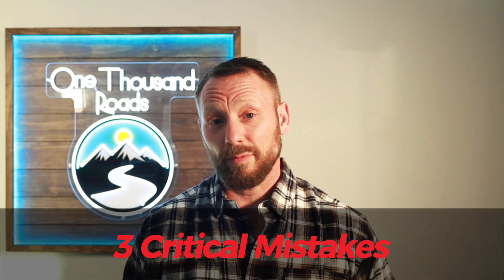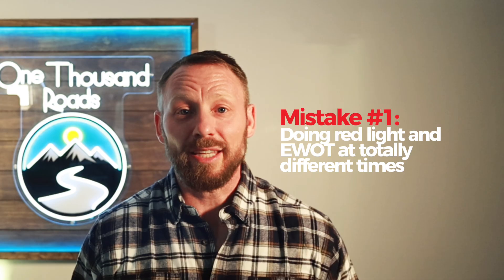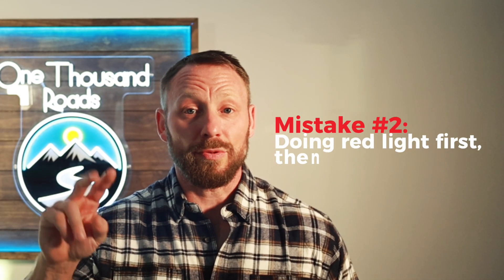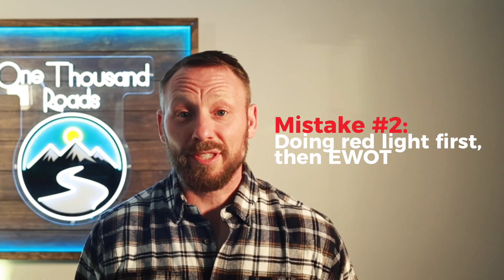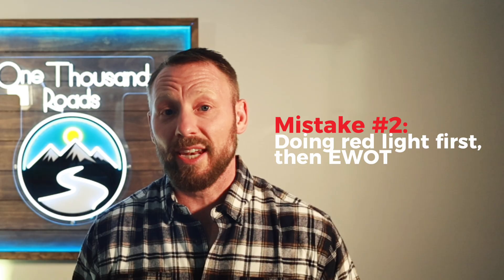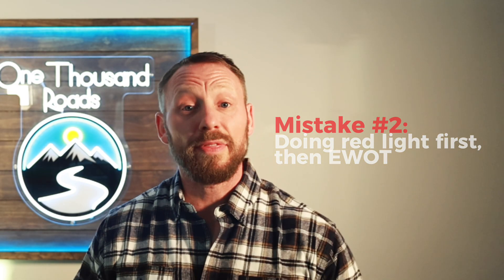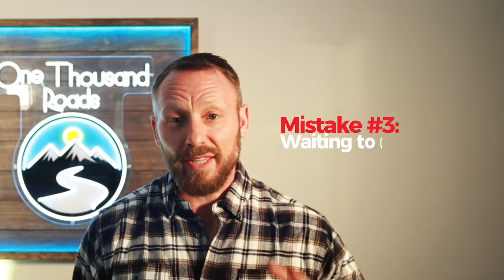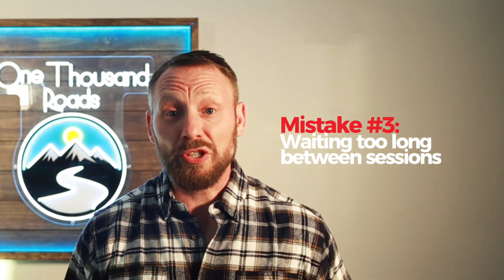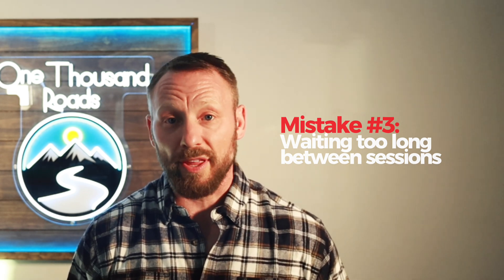Most people make three critical mistakes. Mistake number one: doing red light and EWOT at totally different times — you lose the synergy. Mistake number two: doing red light first, then EWOT. This may help if you're chasing athletic performance, but not for general wellness. You want oxygen first, then light. Mistake number three: waiting too long between sessions. That oxygen boost starts dropping within five to ten minutes, so you want to get under that red light fast.